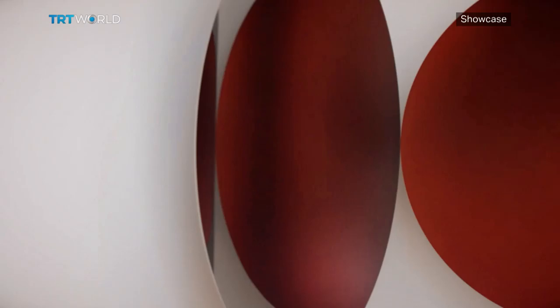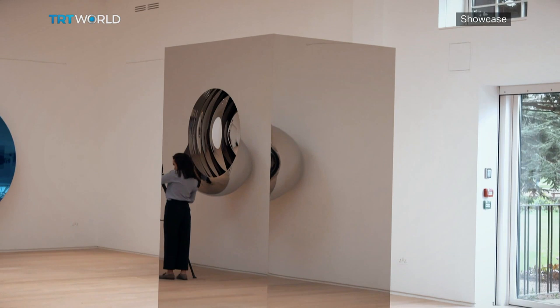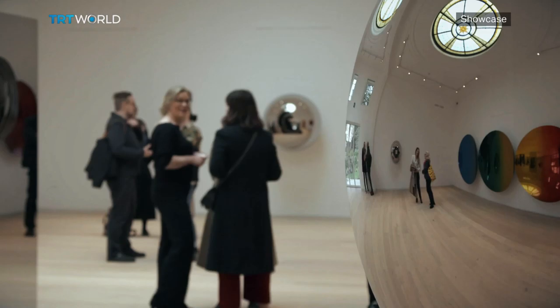Both artists are obsessed with the use of light. The amber shade in Kapoor's work reflects perfectly Soane's amber light in the manor. But while Soane also used mirrors, it is Kapoor's work that really unbalances you.